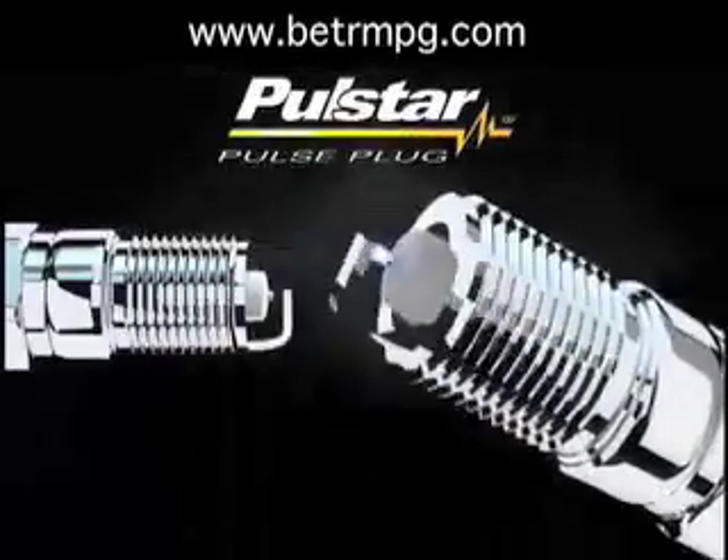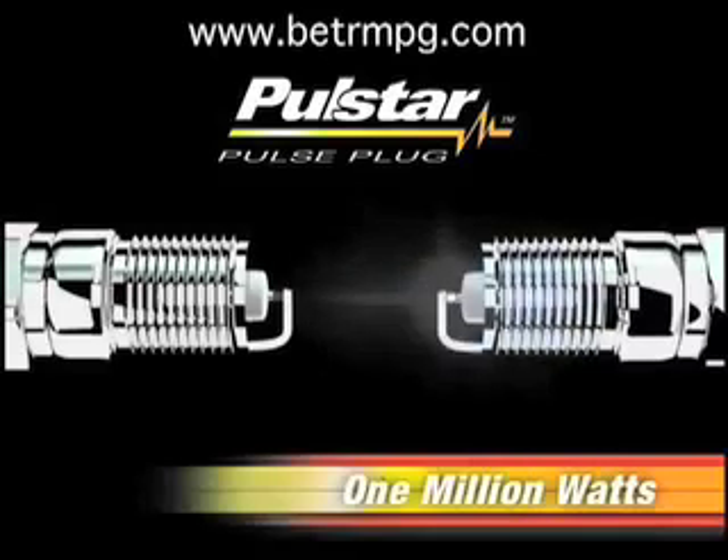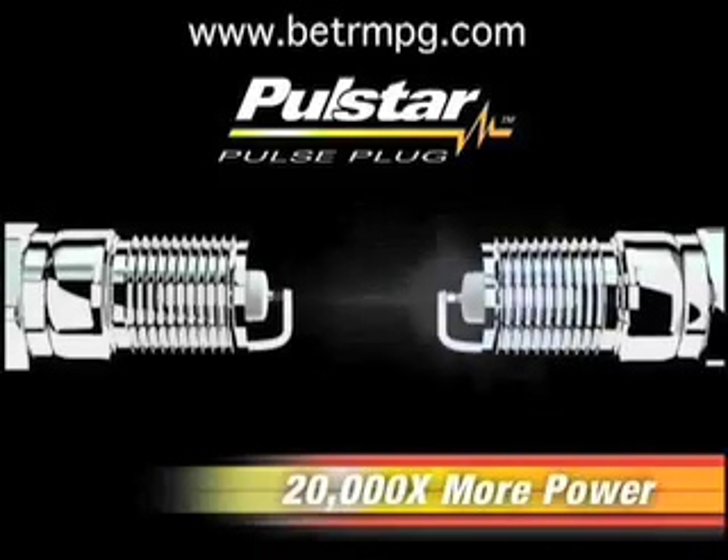But the PulseStar changes all that, with the first major advance in spark plug technology in over a century. As you can see, PulseStar has a spark much larger than spark plugs, because instead of maxing out at 50 watts of power, pulse plugs produce a whopping 1 million watts of power — 20,000 times more than spark plugs.